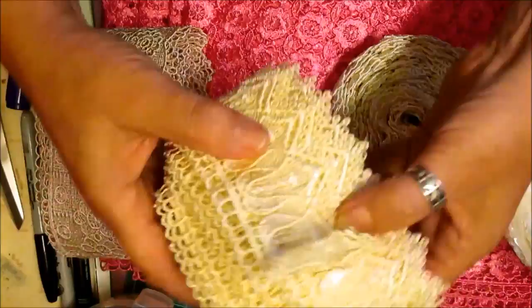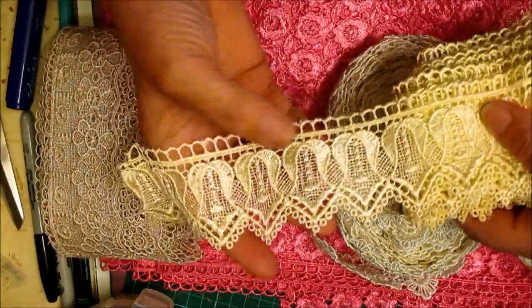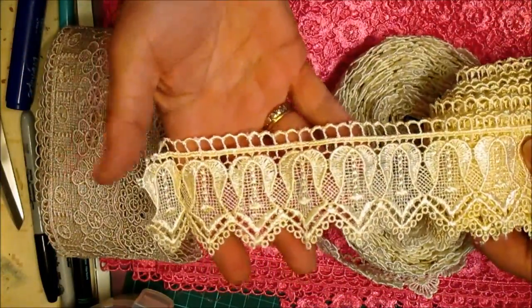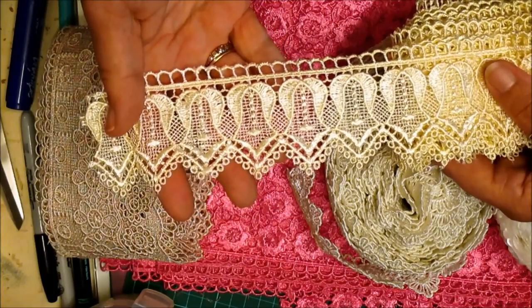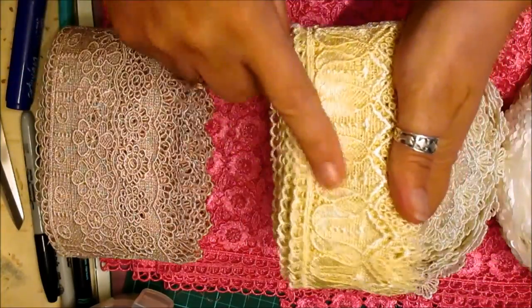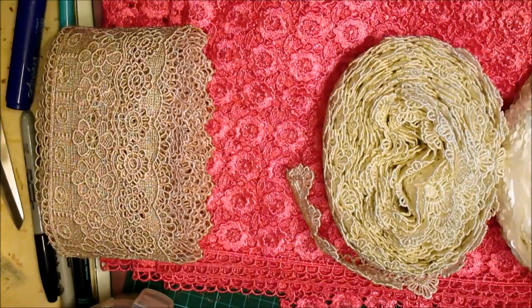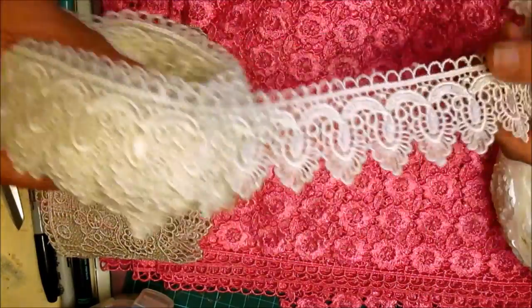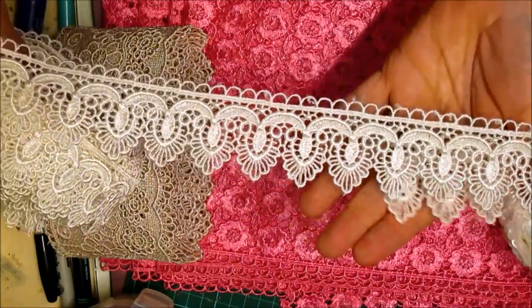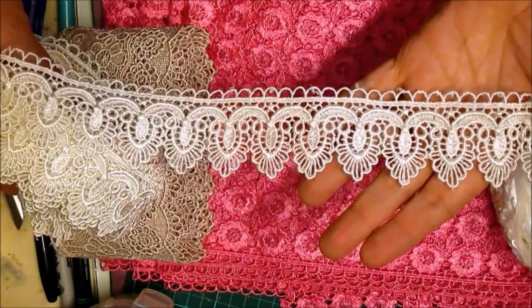Then there's this one, which I love — it's like a bell shape, I like that. Sorry if you can't see there. That one is £1.50 a yard. This one is a pound a yard — isn't it gorgeous? A pound a yard, you can't go wrong, can you?